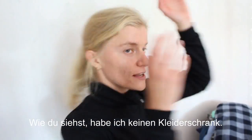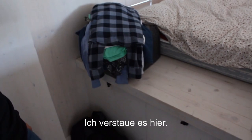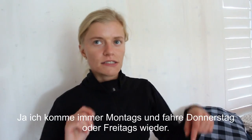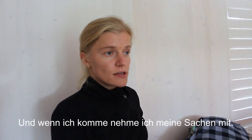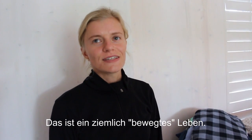As you see, I don't have a big cupboard for my clothes, so I just hold them here right now. My situation is that I come here on Mondays and usually leave on Thursdays or Fridays — so I come for four days only, then I take my clothes with me when I leave. It's a very movable way of living.